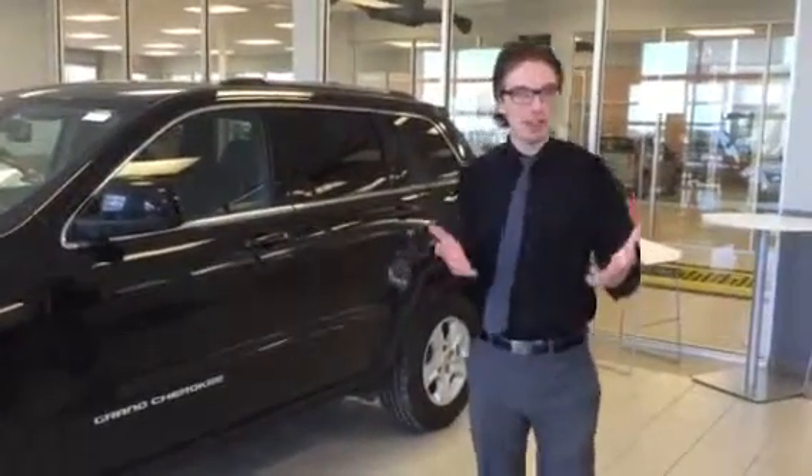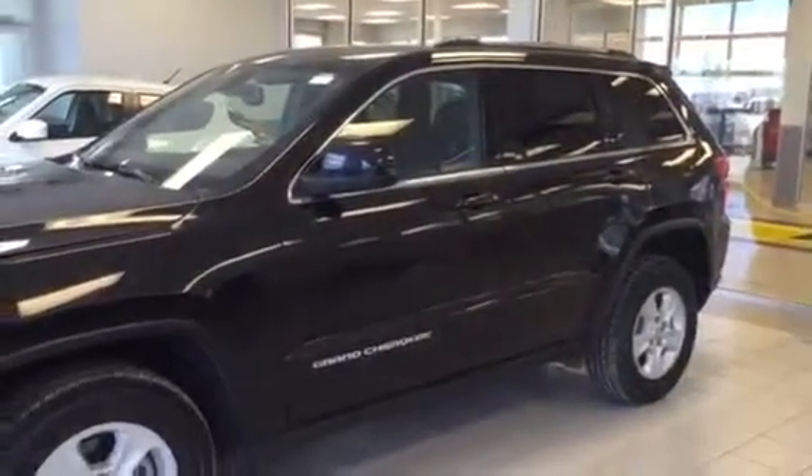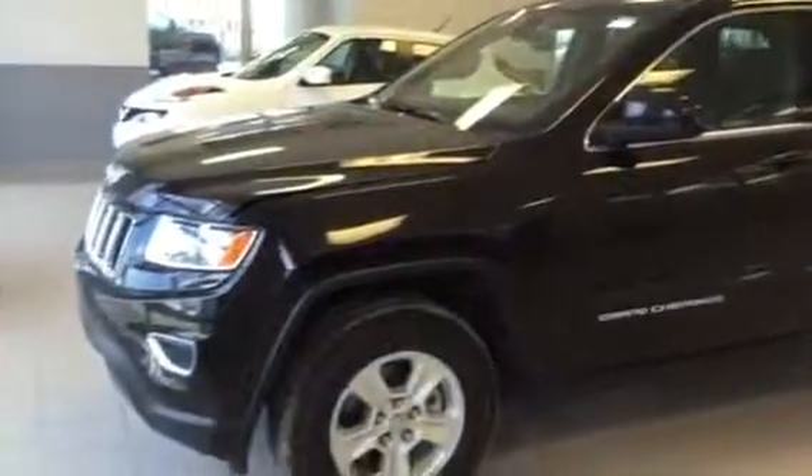Hello! My name is Adam — I'm the guy that just emailed you. Let's have a closer look at the Grand Cherokee that you inquired about. My manager is working on the leasing details and all that good stuff, but let's take a look at this thing.